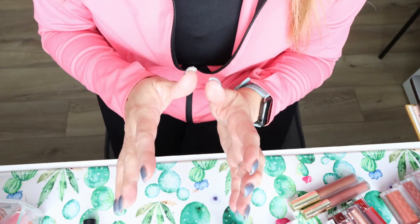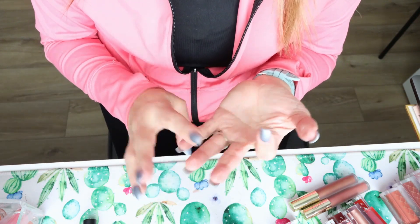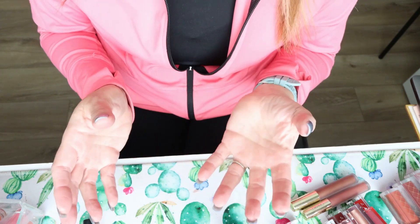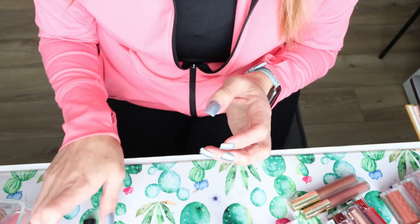How I want to lay it out in my drawer is by product — so liquid lips, lip oils, lip gloss. And if I have a lot of one specific brand, I want to try to keep that together as well.